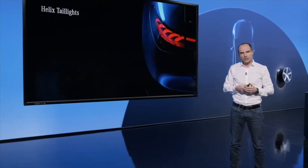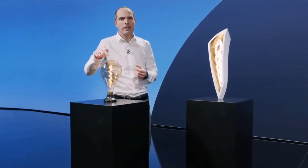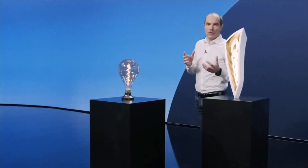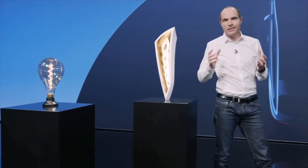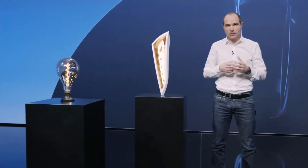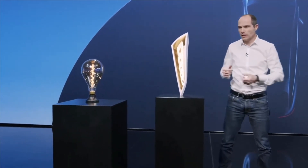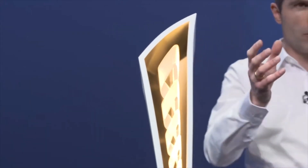But I would say not less interesting is the shape of the rear light. In this case, we came up with the helix. The inspiration comes from a light bulb — actually from the helix filament within it. But we didn't go straight to the car. We modeled, designed, and built a sculpture — you can call it a piece of art. And once we were happy with it and the function, we put it into the car.